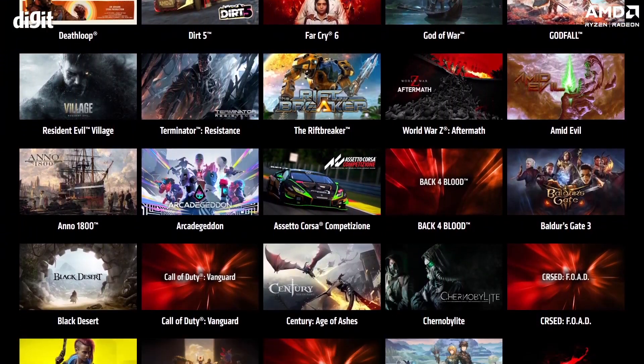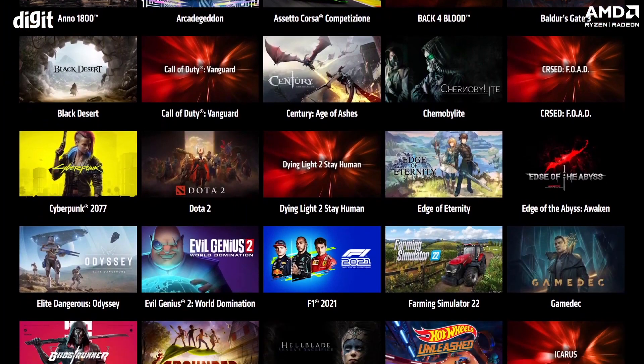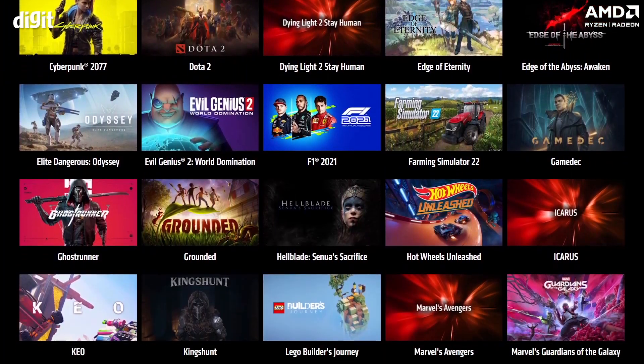In short, FSR is just like magic, so do try it out. FSR is compatible with a lot of games, and the full list is being shown on screen right now.